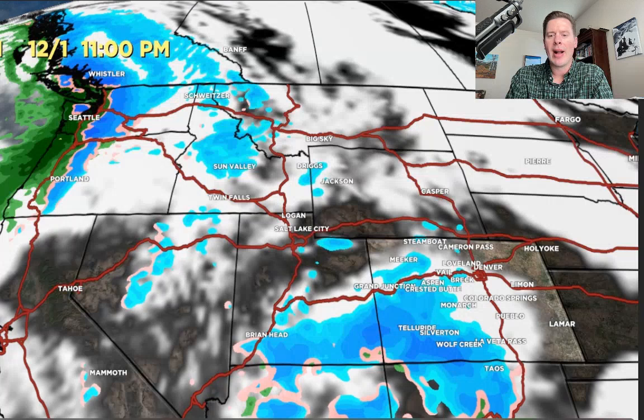Here it is, December 1st — much more active across all of the Intermountain West. Look at the north: Pacific Northwest and B.C. getting slammed. So this is good to see. After some high pressure, we'll have more active weather after about the 29th or 30th moving into the west, and it'll affect pretty much all of the Intermountain West.